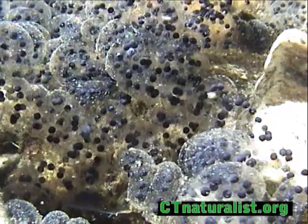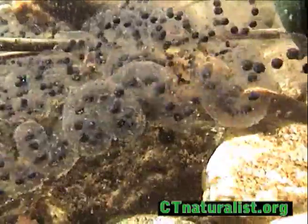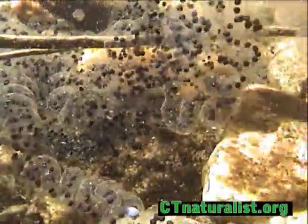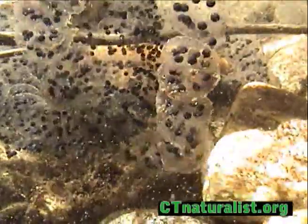Toads, on the other hand, deposit eggs in long strands, almost like a jelly-coated necklace. The egg strands have a coiled pattern, yet are distinctly linear when examined closely. The eggs shown here belong to the Eastern American toad.